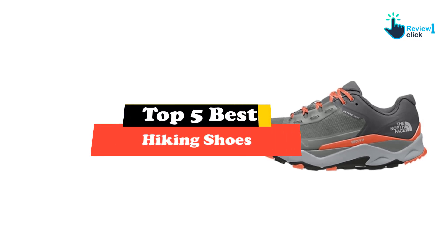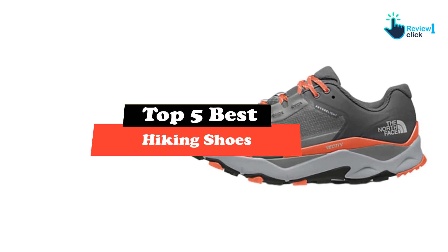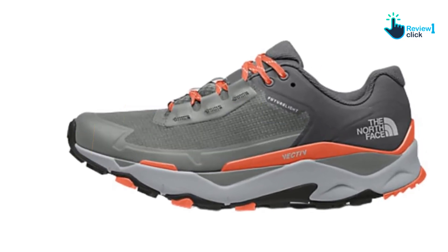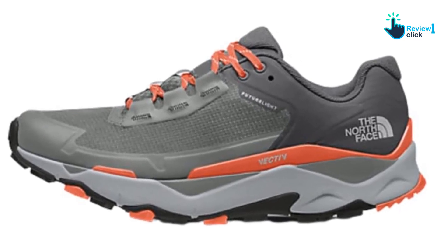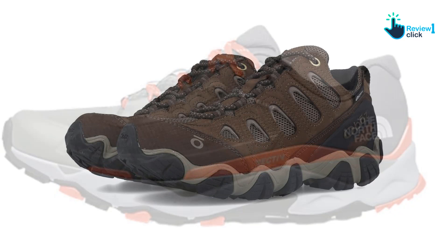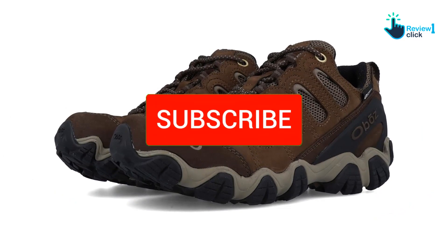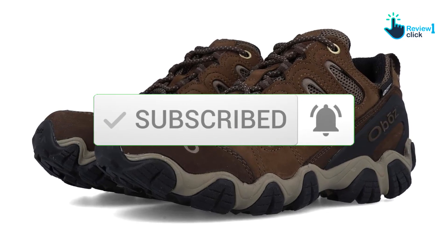Hey guys, in this video we're going to be checking out the top 5 best hiking shoes available on the market for their true quality. I made this list based on my personal opinion and hours of research, and have listed them based on popularity, quality, price, durability, user opinions, and more. If you want to see more information and the updated price, you can check out the description below, and also make sure to subscribe for more reviews.